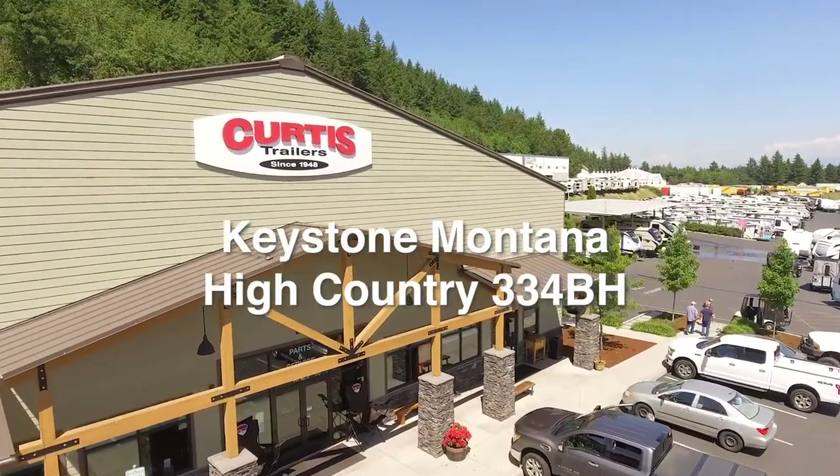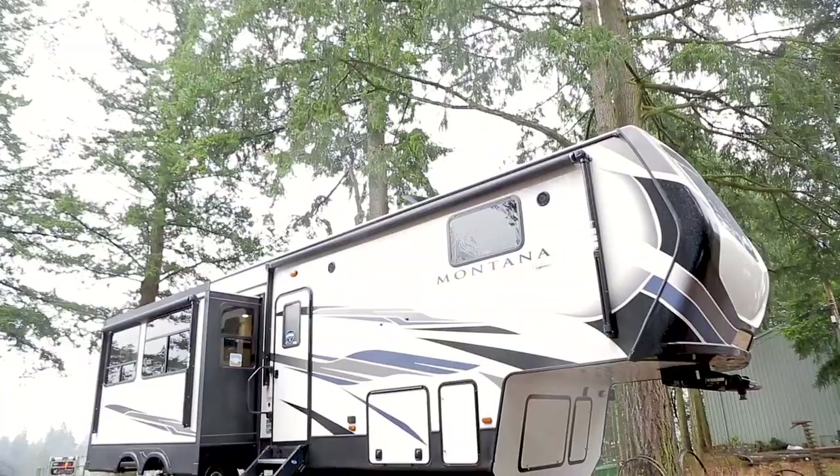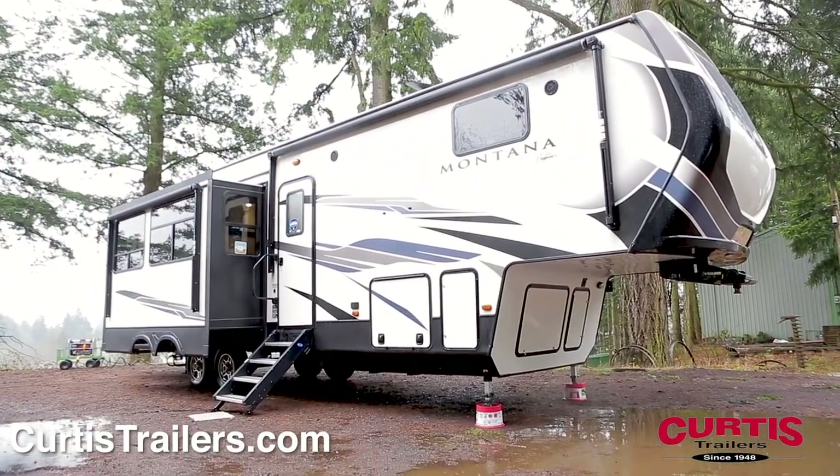Introducing the Keystone Montana High Country 334BH, the rear living luxury travel trailer built for comfort and style.